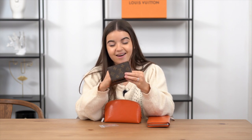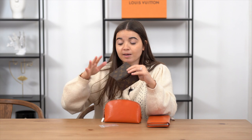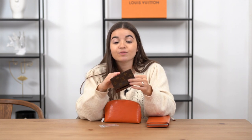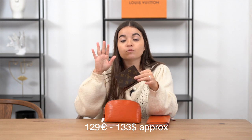Now for the price — I'll give it to you in euros first, then an approximate USD price, since the exchange rate changes daily. My prices on the website are in euros. The website is bamluxurystore.com — it's in English. I live in Barcelona, but I'm in Paris every month for a few days if you want to meet. Otherwise I ship worldwide. This card holder is 129 euros, approximately 133 USD.